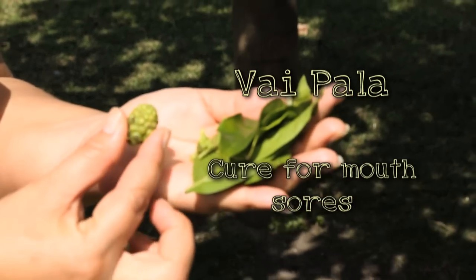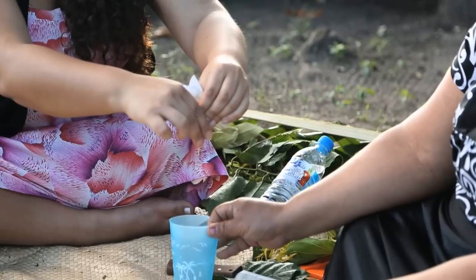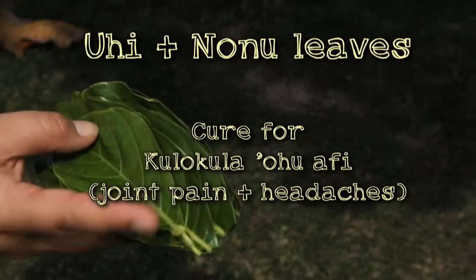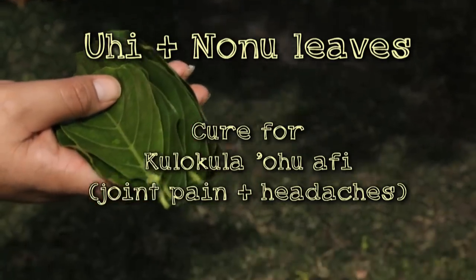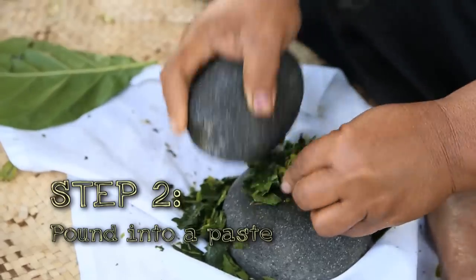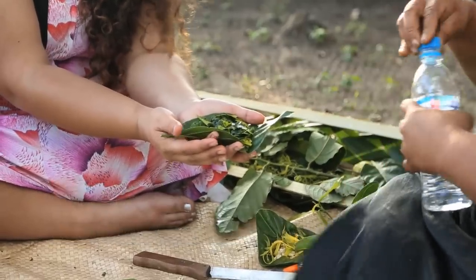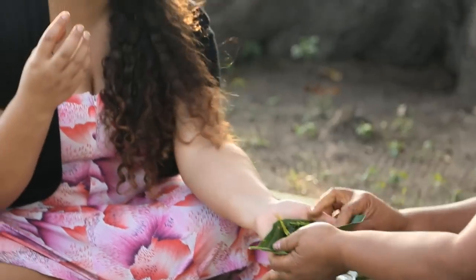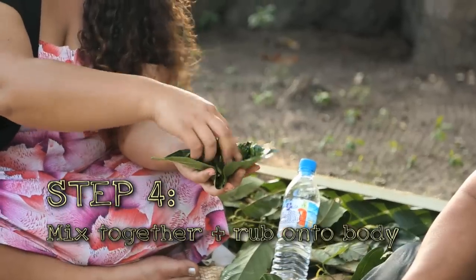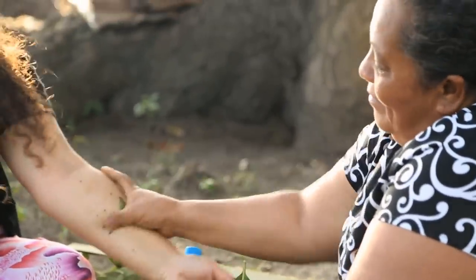If you have any mouth infections, rotten teeth, or stinky breath, then this noni mixture is for you. You add the big noni leaves with uhi leaves. Add a small amount of water — usually if you chew it, the saliva is enough so you don't need to add any water. Just mix it up. She's a professional.